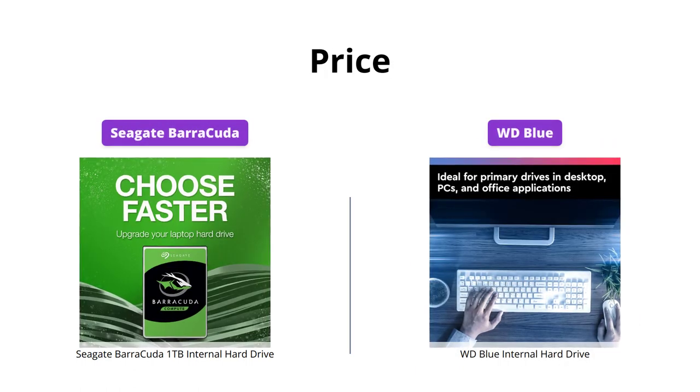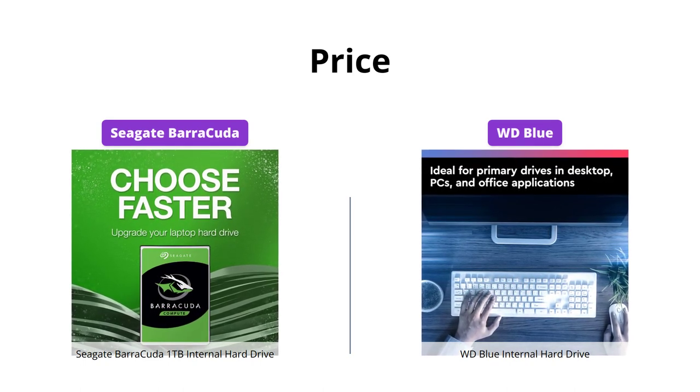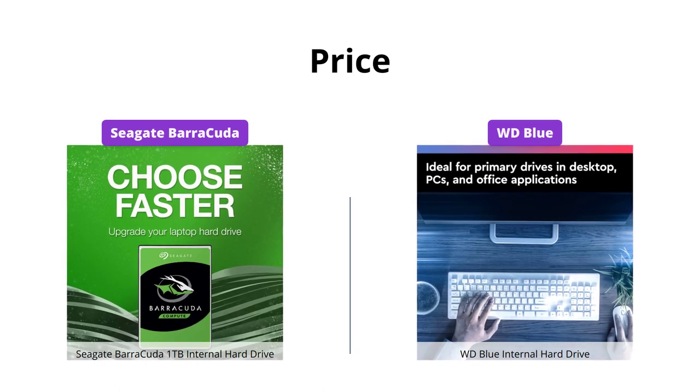While both products are reasonably priced, Seagate Barracuda is the winner in this category, with a price of $39 compared to WD Blue's $49.